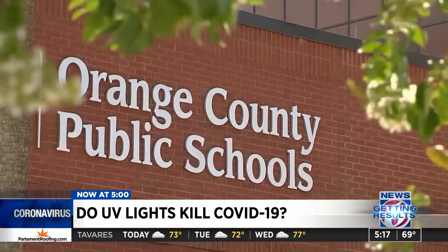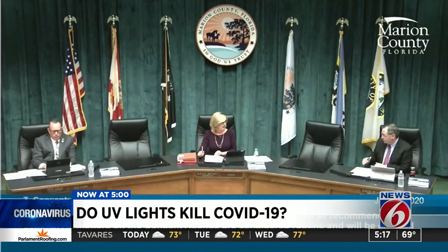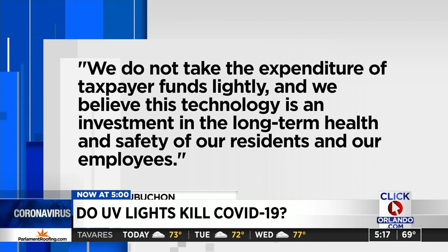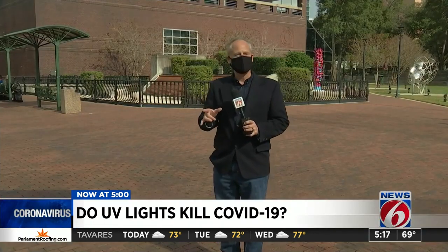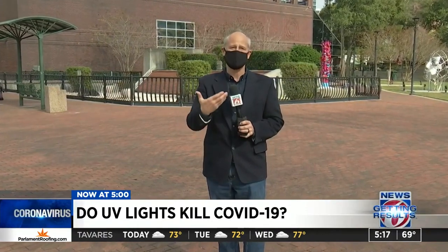Orange County School Board Chair Teresa Jacobs says after looking at the research, the district made the decision to hold off on installing UV, opting instead for better air filters first. Marion County admits it's not a silver bullet, with a spokesman telling News 6: "We do not take the expenditure of taxpayer funds lightly, and we believe this technology is an investment in the long-term health and safety of our residents and our employees." Volusia County tells us they know that UV light technology is not a total solution in fighting COVID-19, but say it does serve as an added layer of protection.